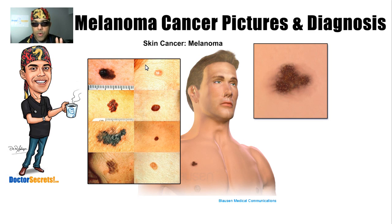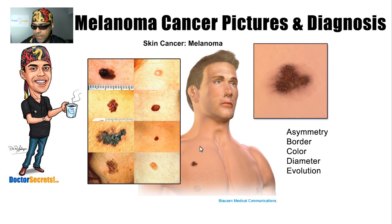We do have a tool you can use to help gauge whether this is something you need to see a doctor about or whether it's benign, and it goes by the acronym ABCDE: A for asymmetry, B for border, C for color, D for diameter, and E for evolution.